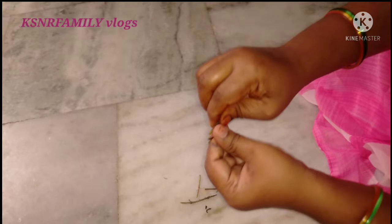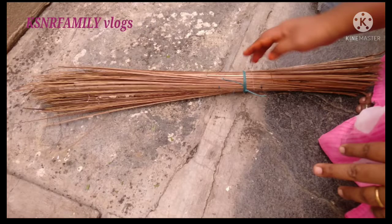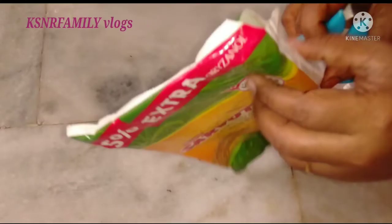Hi friends, welcome to my channel KSNR Family Vlogs. Hello everyone, welcome to my channel KSNR Family Vlogs. This day I will use 10 kitchen tips — I will save time and money.